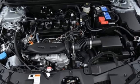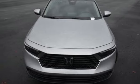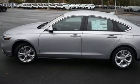Wireless phone connectivity, manual tilting steering column, intercooled turbo inline four-cylinder engine, metallic paint, gas-pressurized shocks, and LED low- and high-beam headlights.